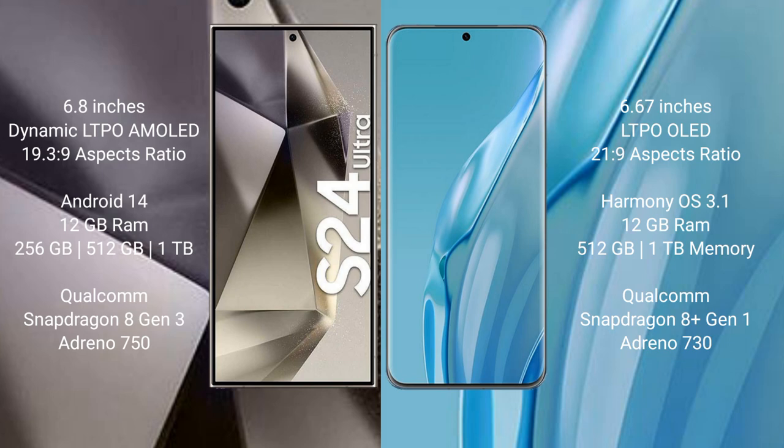Samsung Galaxy S24 Ultra comes with 12GB RAM, 256GB, 512GB, or 1TB internal storage, a Qualcomm Snapdragon 8103 processor, and Adreno 750 GPU.